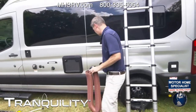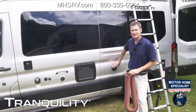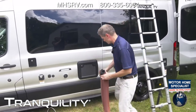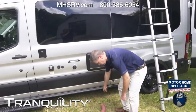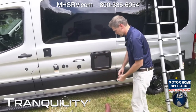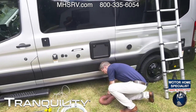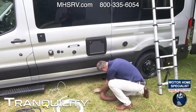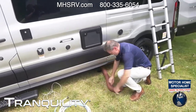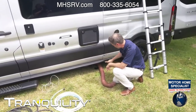This is heated by the Truma Eco Combi — the exhaust is right here. It can provide hot water and heat. Let's talk about our gray tank — this comes from your shower and your sink. Down here is where you'll hook that up. All you have to do is unscrew the cap, thread the hose on, put it into your drain, and pull the handle — all the gray water will come out.